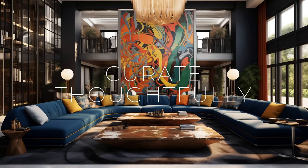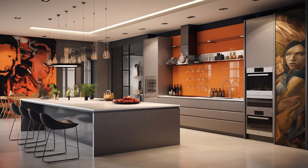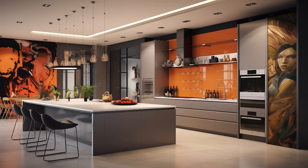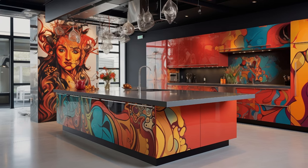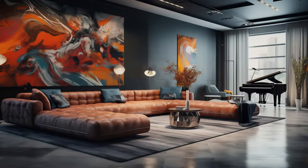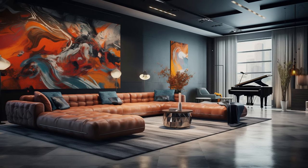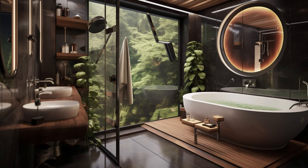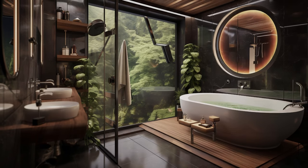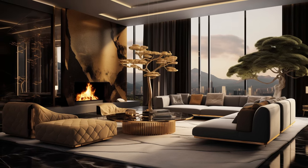In the process of curating artwork, furniture, and decor pieces for your space, it's essential to adopt a discerning eye and a thoughtful approach. Selectivity is key — opt for items that evoke a profound emotional connection and align with the overarching narrative of your design vision. Each piece should contribute meaningfully to the atmosphere you wish to create, whether it's a painting that stirs memories of a cherished moment, a vintage chair that exudes character and history, or a sculptural element that sparks conversation. By choosing items that resonate with you on a deep level, you infuse your space with authenticity and personality, transforming it into a reflection of your unique taste and sensibilities.